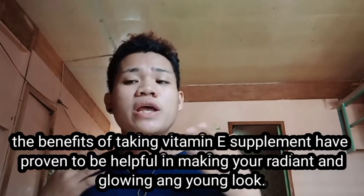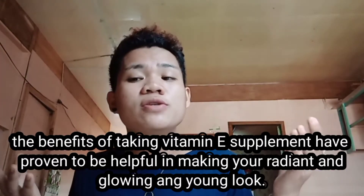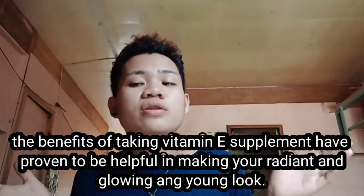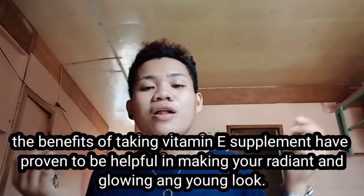The benefits of taking Vitamin A supplement have proven to be helpful in making your skin radiant, glowing, and young-looking. Can be bought for 12 pieces, available at 8, 9, 10, and 11 tons.